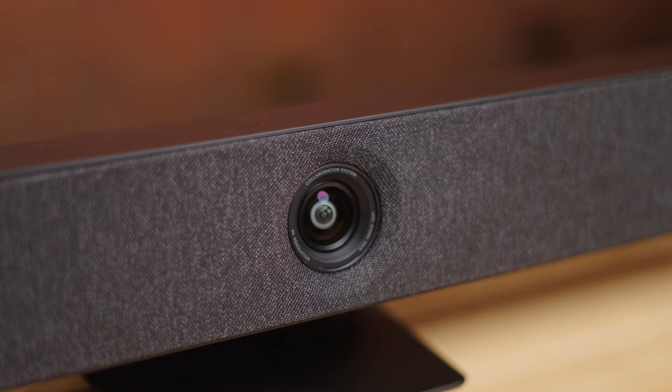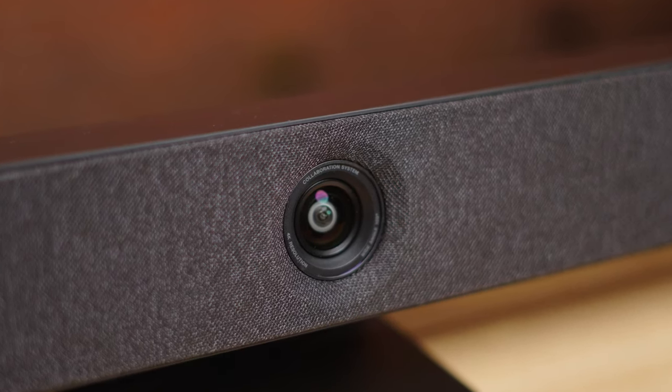Both models feature a 4K camera with a 120-degree field of view and a specifically designed lens to optically correct distortion.